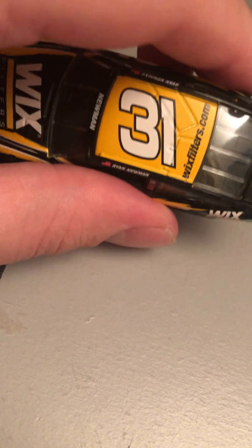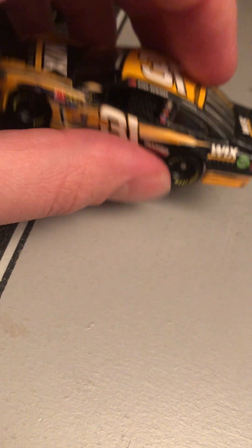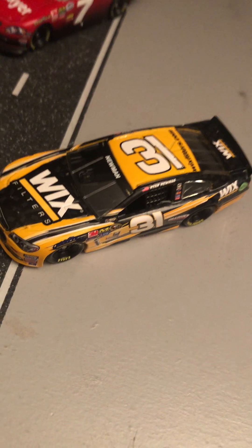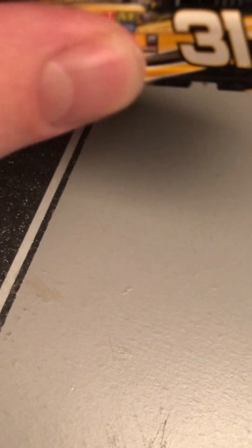Then he moved over to Roush in 2019. After 2021 he retired, and now Cody Ware drives the 6 car. Newman came back for a select amount of races driving for Wick Rail in the 51 and also the 15. So yeah, I think that's what I may make that custom into — a custom Ryan Newman next gen when he raced for Wick Rail.